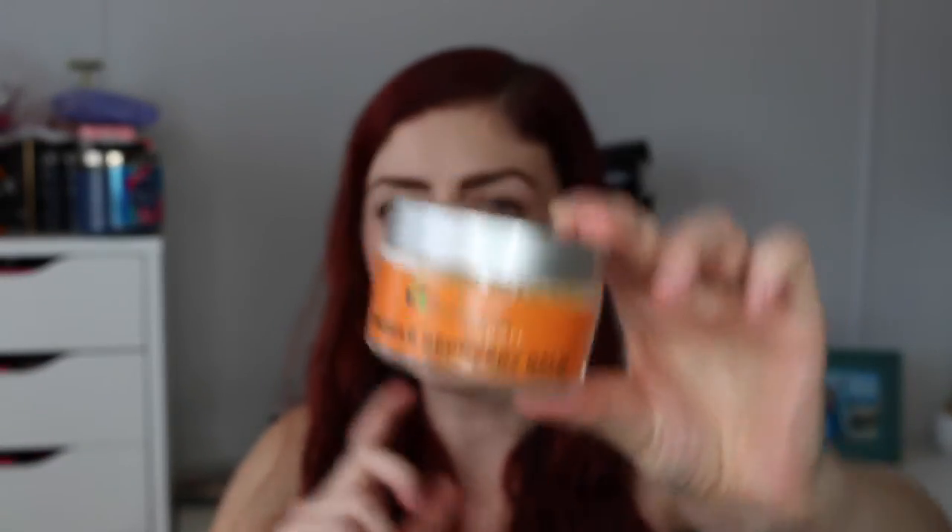It is the Indigenis Sport muscle recovery balm. I actually grabbed this one for my husband. It just smells very pepperminty — I'm pretty sure it has peppermint oil in it, which is good for muscles.